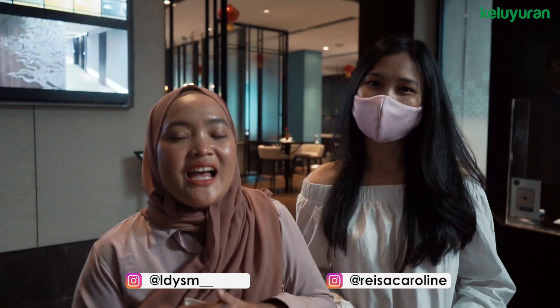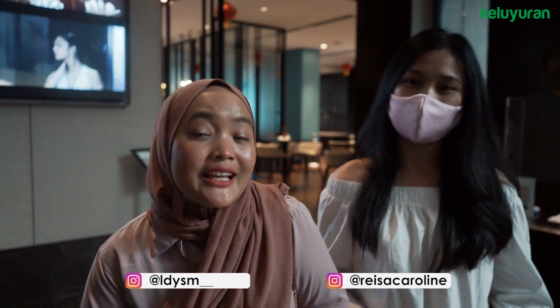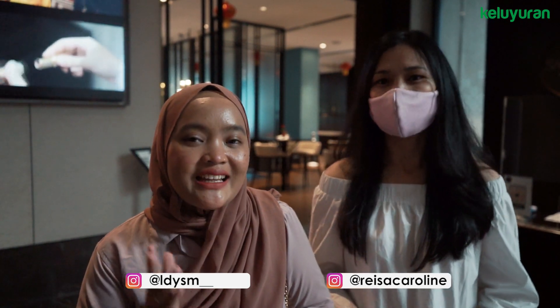Hello semuanya, balik lagi bareng saya Mayang di Keluyuran Channel. Saya masih ada di hotel di Salma Reysa. Teman-teman penasaran gak sih, boleh gak sebenarnya orang luar yang gak ginep di hotel ini tapi pengen makan di restorannya? Jawabannya? Boleh banget. Jadi kamu walaupun bukan guest hotelnya, kamu tetap bisa menikmati makanan yang disajikan di restoran ini. Penasaran kayak gimana caranya? Yuk langsung aja kita ke dalam.